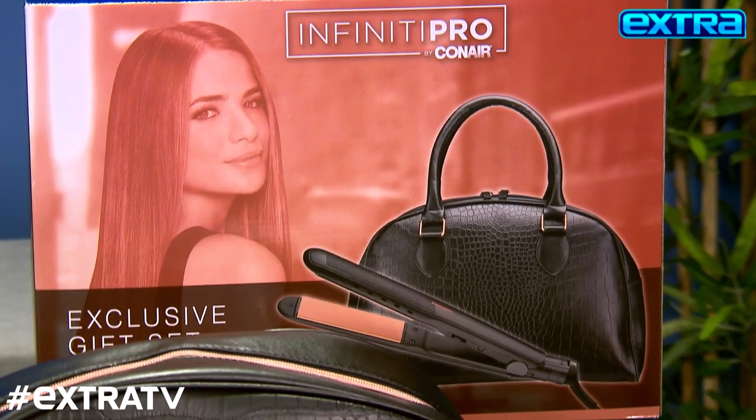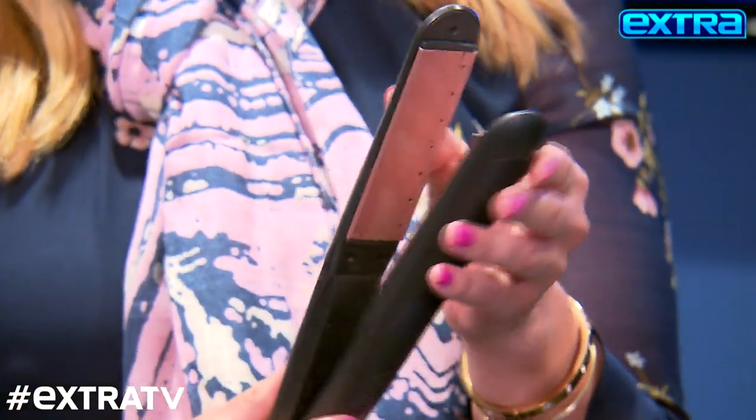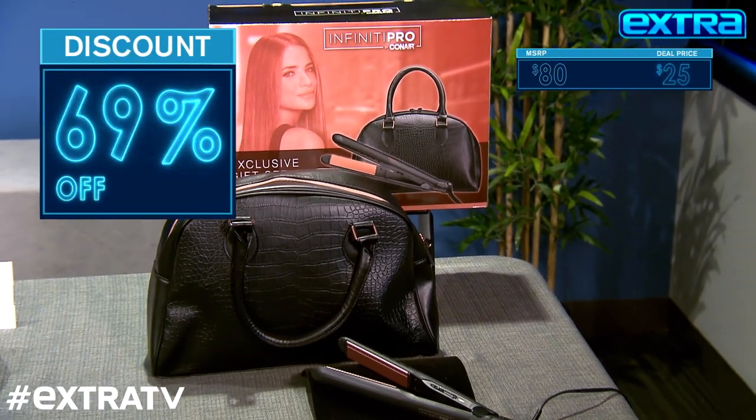And over here, I love this combo — it's the Conair High Heat Flatiron with a bonus overnight bag that's so cute. I love this flatiron because it has amazing porcelain ceramic plates to maximize heat and minimize damage, so you keep hair really smooth, shiny, and healthy. Now, this is up to $80, but our deal is only 25 bucks. That's such a good deal!